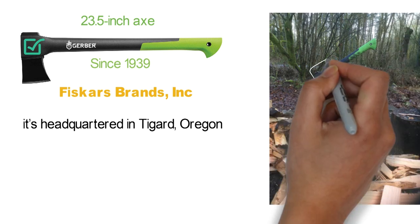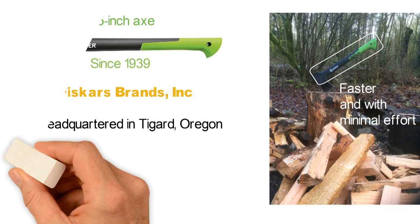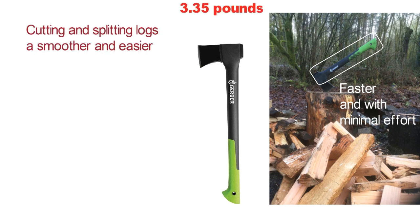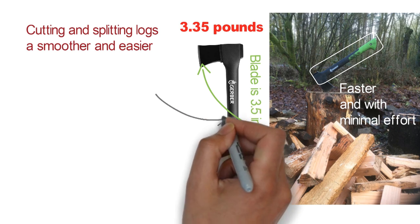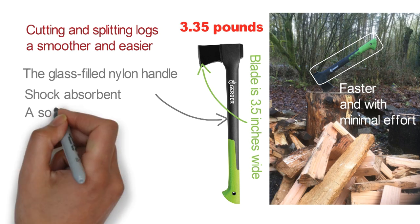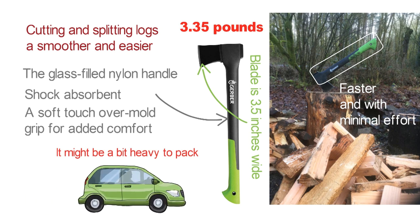Its long handle allows you to swing with more force and get the job done faster with minimal effort. Coated with PTFE, the hardened forged steel blade makes cutting and splitting logs a smoother and easier process. The axe weighs 3.35 pounds and the blade is 3.5 inches wide. Another impressive feature is the glass-filled nylon handle — it's shock-absorbent and has a soft-touch over-mold grip for added comfort. While it might be a bit heavy to pack, the Gerber 23.5-inch Axe is a perfect tool for car camping.